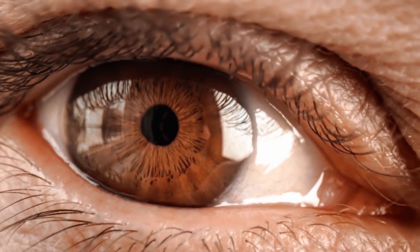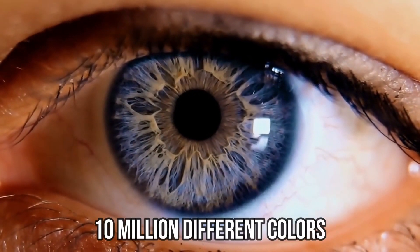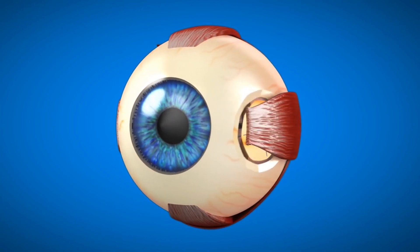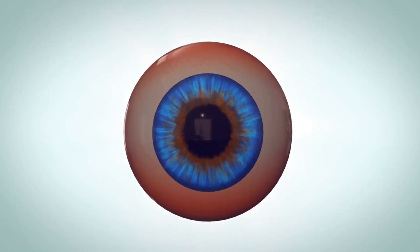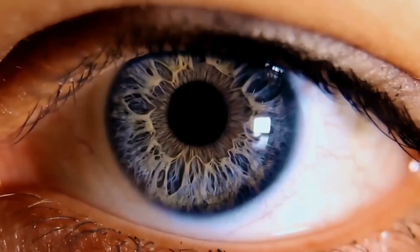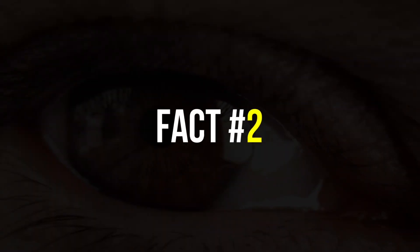Fact number one: one of the most impressive things about the human eye is its ability to detect over 10 million different colors. This is thanks to the presence of special cells called cones in the retina, which are sensitive to different wavelengths of light. These cones are responsible for our ability to see a wide range of colors, from the deep reds and purples of a sunset to the bright greens and yellows of a summer meadow.